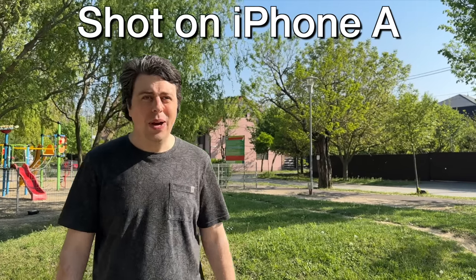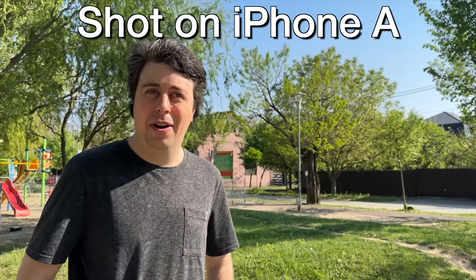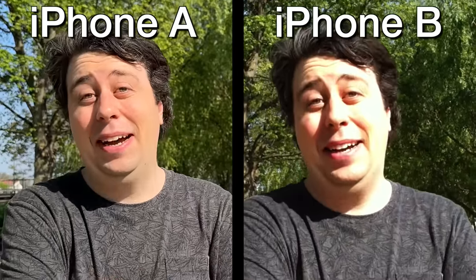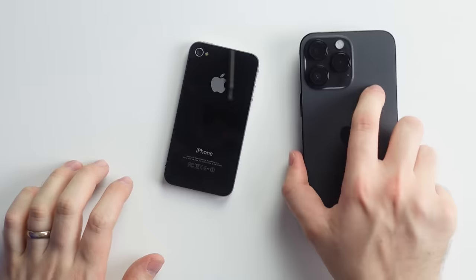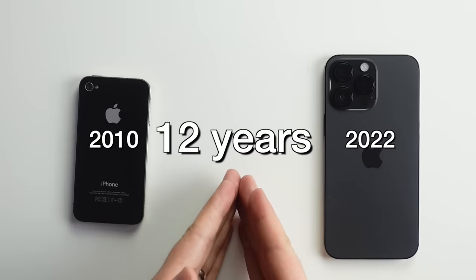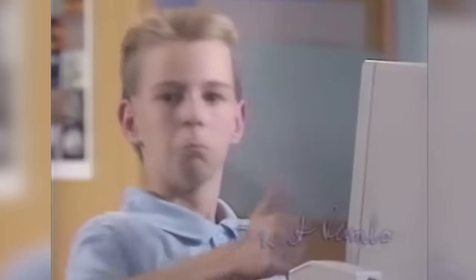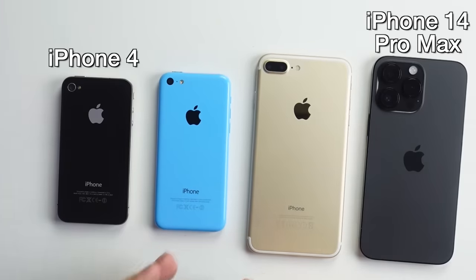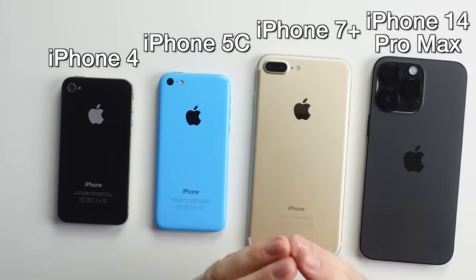Hi there, I'm Sam Tucker and one of the cameras filming me right now is a modern iPhone and one of them is an older iPhone. Can you tell which iPhone is which? Good luck. Welcome everyone. Today we are battling the iPhone 4 versus the iPhone 14 Pro Max — not quite the beginning and not quite the end of iPhones, but there is a 12-year age gap between them. We will also have a few stepping stones: the iPhone 5C and the iPhone 7 Plus. Let's see which iPhone is the best.